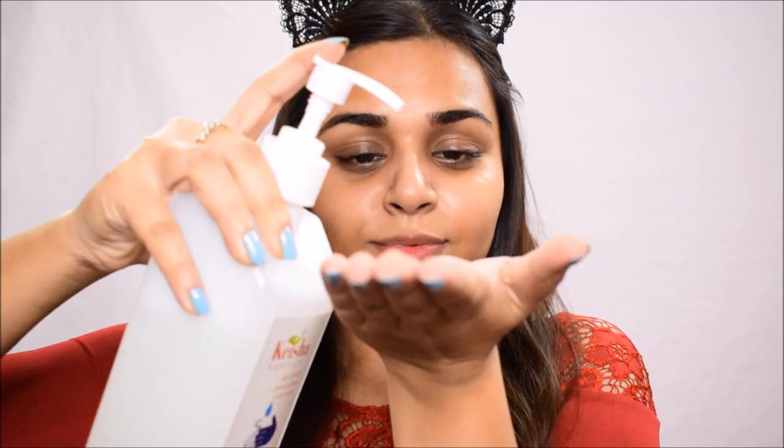Hey guys, welcome back to my channel! Today I've partnered up with Sugar Cosmetics to show you this look — it's a classic winged liner with red lips. It's perfect for a virtual date or a date night look. If you want to know how I achieved this, keep watching. There's also a giveaway with this video — watch till the end for all the rules.